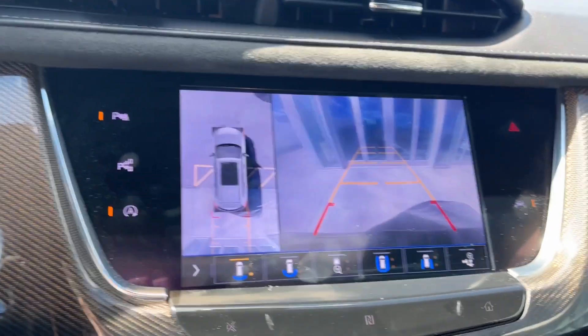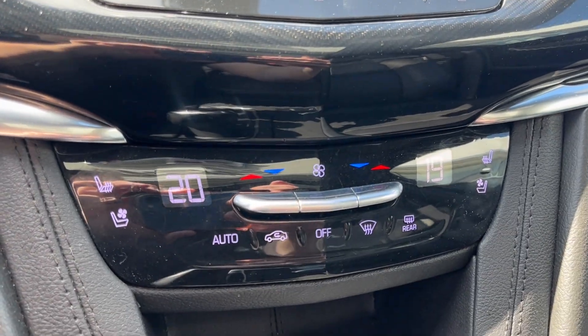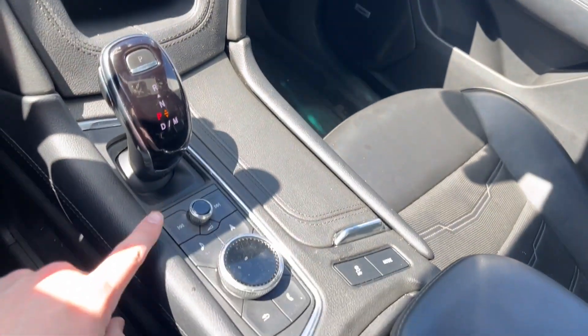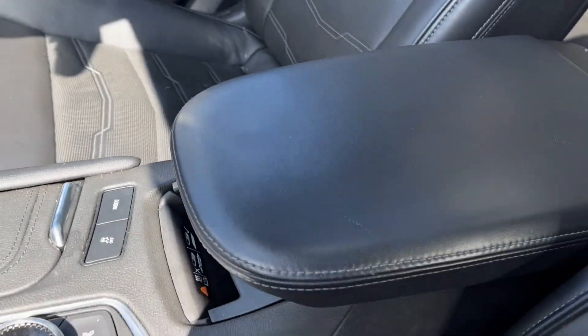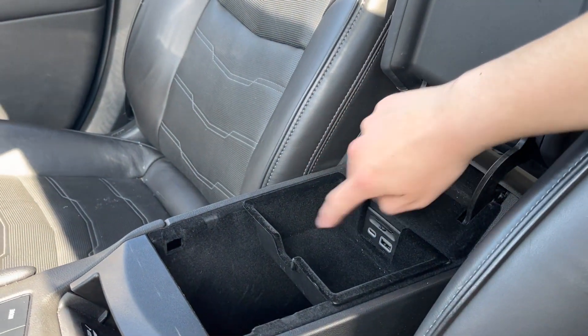We can throw it in reverse and take a look at the backup camera. Just below that we have our climate controls with heated and ventilated seats for both driver and passenger, infotainment system controls, wireless charging, and the center console. Here we have storage up top as well as down below with two USB plug-ins.